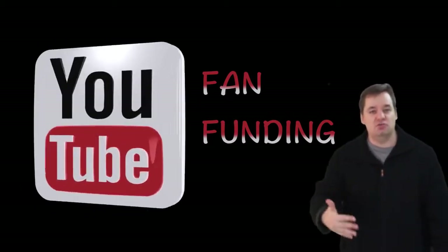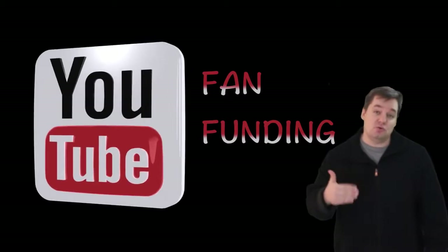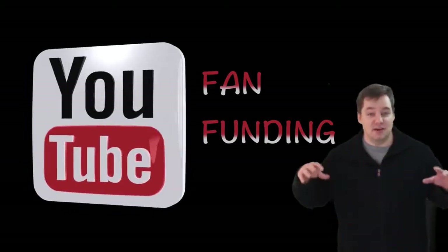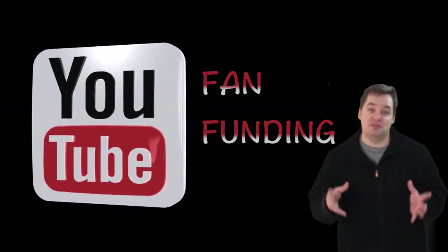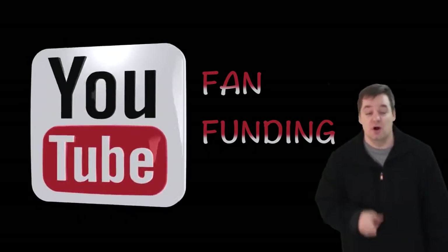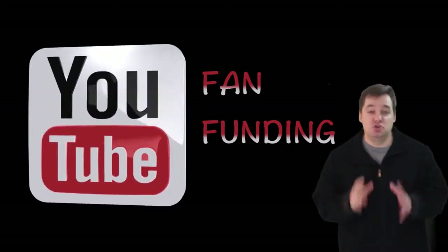I'm going to take you through the first few steps and it's pretty Mickey Mouse simple, but I can't take you through the remaining steps because we're not located in one of those countries as our host country. So I have to use a snippet of a tutorial from the YouTube Creator Show, which is actually pretty good by the way. But anyways guys, enjoy the tutorial.